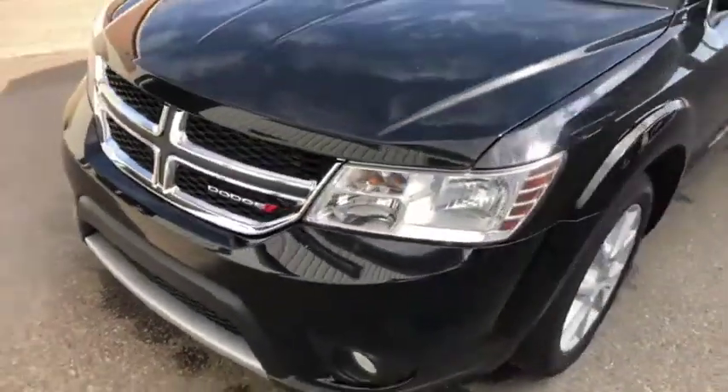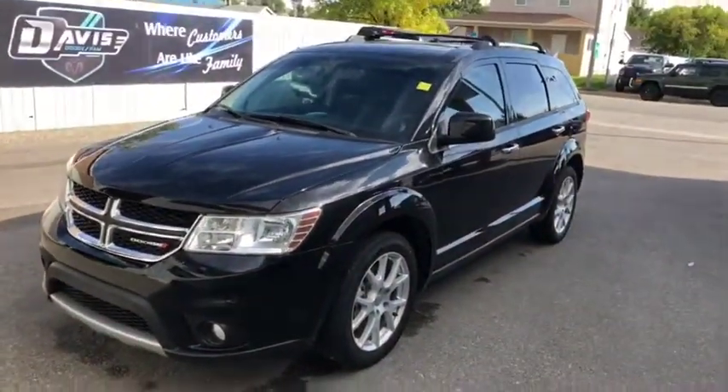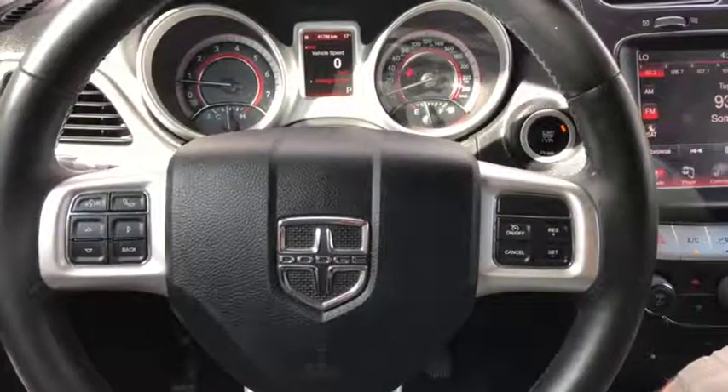Definitely not a bad looking RT Journey. Let's take a quick peek on the inside of it now. Sitting inside this 2015 Dodge Journey, you have power locks and windows, headlight controls up front. As you can tell from the badging on the side, it does come with the Alpine sound system.